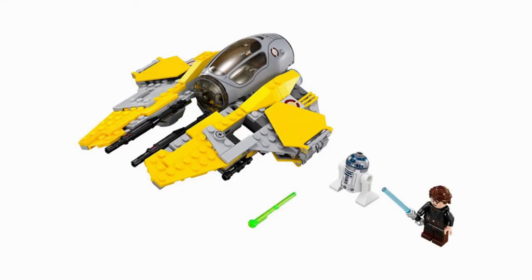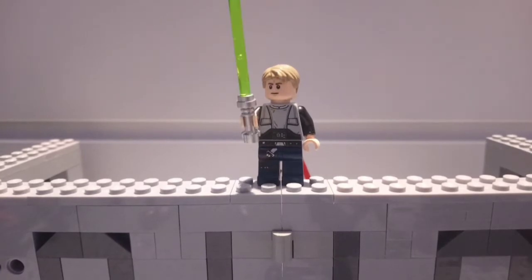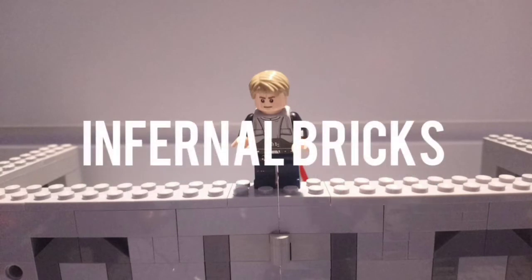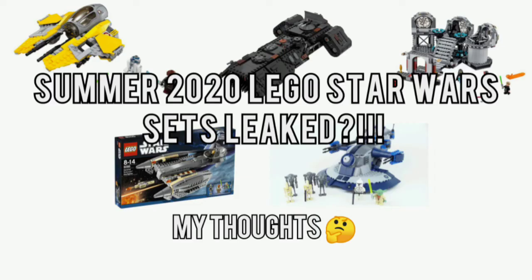This is where the fun begins, my Jedi and Sith friends. Hi guys, Furrbux here, coming to you with another video. Today I'm going to be talking about some of the images for the new Summer LEGO Star Wars 2020 sets that have leaked. I mostly saw it on Instagram, but they were leaked all over the internet.